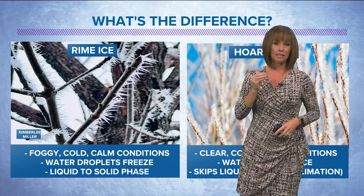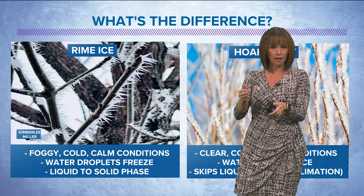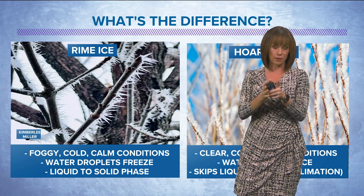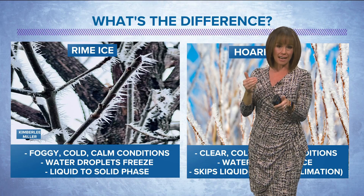Rime ice happens with foggy, cold, calm conditions. Water droplets within the fog freeze to those already frozen surfaces — they go from their liquid phase, a water droplet, to the solid phase, that ice.